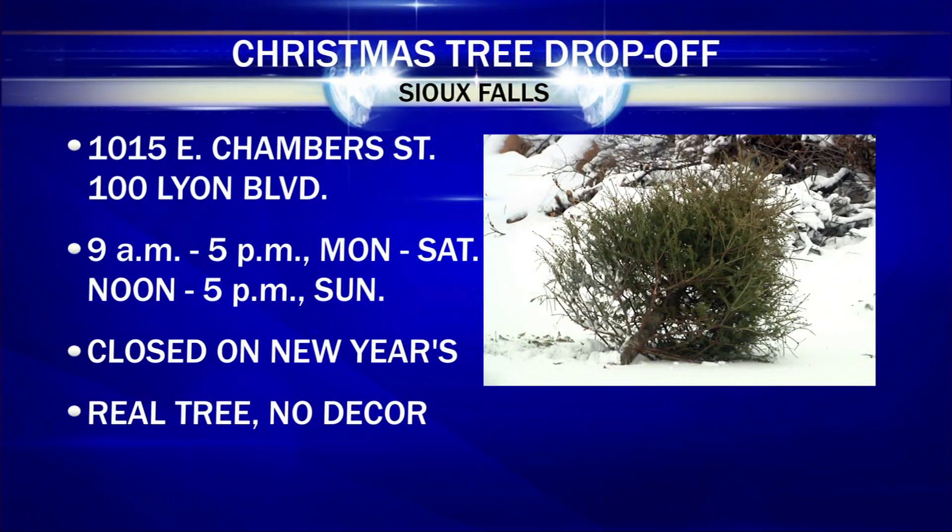If you're one of those people who is ready to get the Christmas tree out the door, you're in luck. Drop-off sites for real Christmas trees are open today through January 13th in Sioux Falls. There are two drop-off sites — one is on East Chamber Street near the Hazardous Waste Facility, and the other is on Lyon Boulevard west of the fairgrounds. Both locations are open Monday through Saturday from 9 to 5 and Sundays from noon to 5.